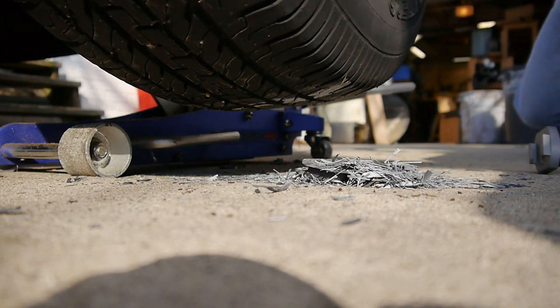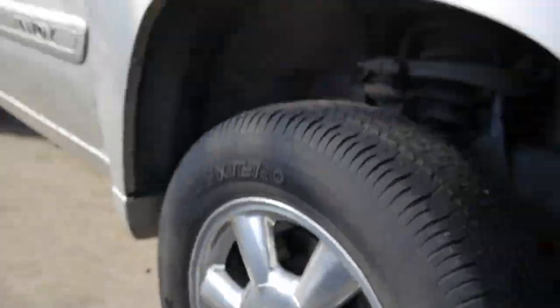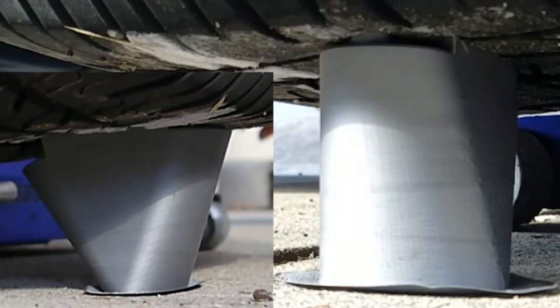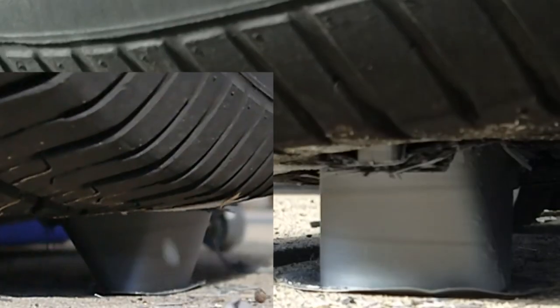Not as strong as I thought — not a whole lot left of that. But then again, it's a pretty big truck. Whoa, jeez, haha!